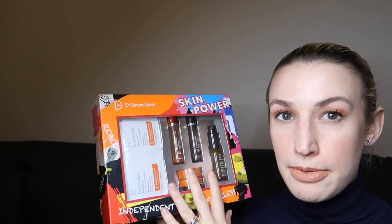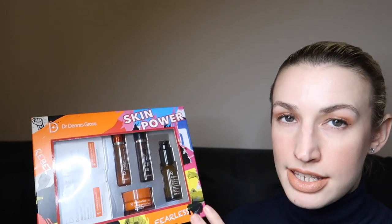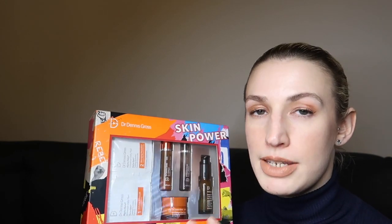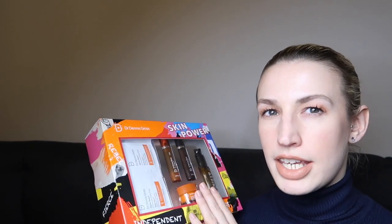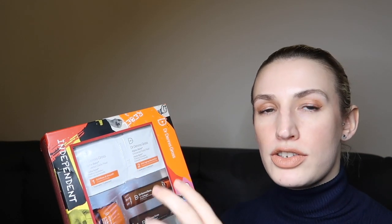Another brand I really like — this is by Dr. Dennis Gross. This set is called Skin Power. The reason I got this one is it contains the Ferulic and Retinol Triple Correction Eye Serum — I've bought it before and intend to buy it again. It's my favorite eye serum at the moment; it's really gentle but it's a retinol eye serum so I feel like it's doing something. This 15ml size retails at £65, but the whole set is £70 and you get a 9ml of the C Plus Collagen Vitamin C serum, a 9ml of the Nighttime Wrinkle Recovery Overnight Serum — really expensive to buy full size — and a 15ml of the C Plus Collagen Deep Cream. You also get three of the Universal Daily Peel, which come in different versions: sensitive, standard, and extra strong.